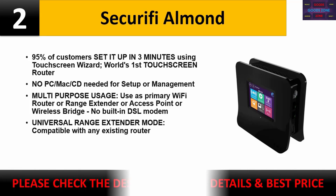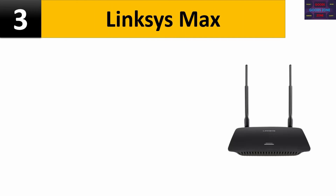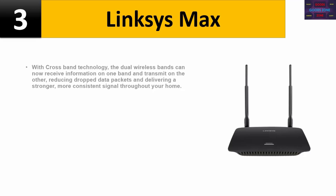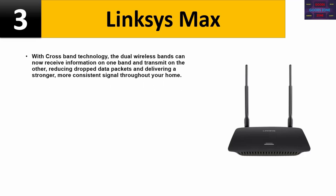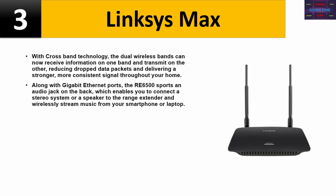Please check the description for details and best price. Number three: Linksys MAX with crossband technology. The dual wireless bands can now receive information on one band and transmit on the other, reducing dropped data packets and delivering a stronger, more consistent signal throughout your home. Along with gigabit Ethernet ports, the RE6500 sports an audio jack on the back.